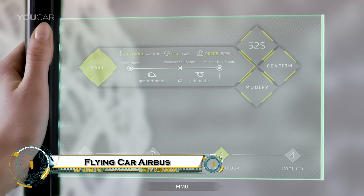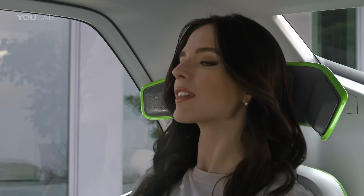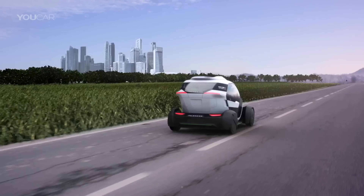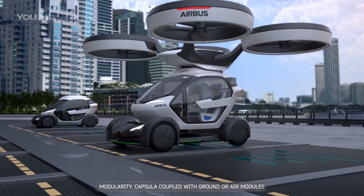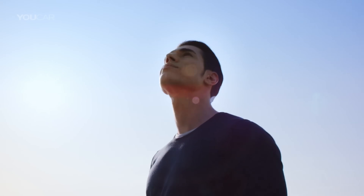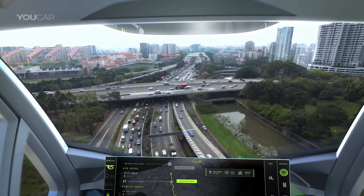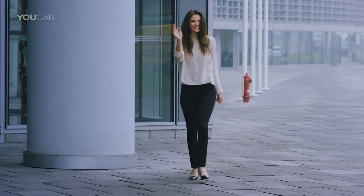Airbus and ItalDesign have unveiled PopUp Next, a futuristic flying car concept that merges road travel with flight in a sleek, AI-powered system. This innovative vehicle features a carbon fiber passenger capsule that can attach to either a four-wheeled electric base for ground travel or an eight-rotor drone for vertical takeoff and flight. Designed for zero-emission urban mobility, the entire system is controlled through an app that chooses the fastest route, whether on the street or in the air. With a quick 15-minute charge and ranges of up to 100 kilometers on the road and 60 kilometers in the air, PopUp Next offers a revolutionary look at how we might navigate crowded cities in the near future.